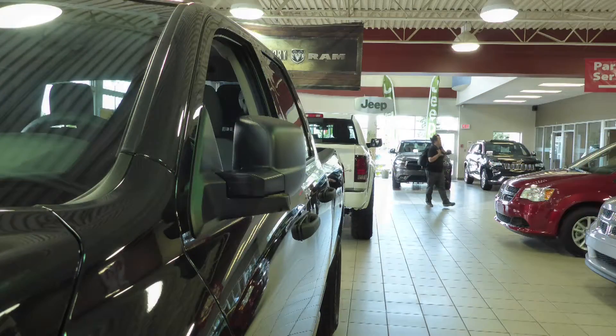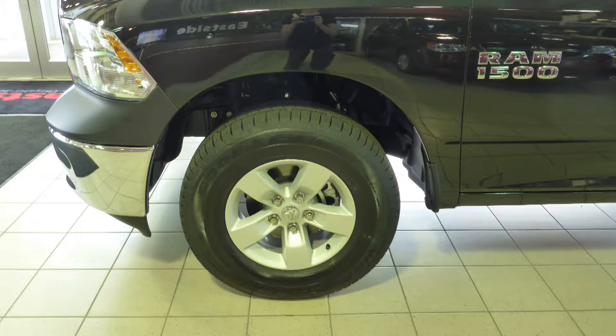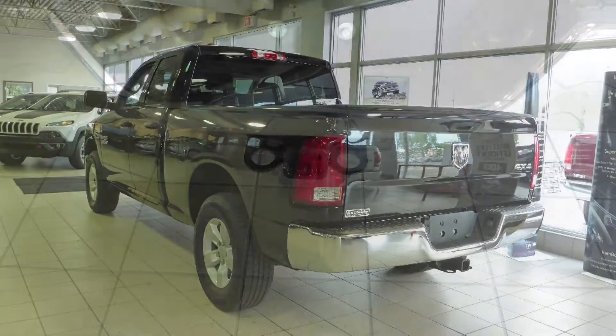It features power heated manual folding side mirrors, halogen headlamps, 17-inch aluminum wheels, a trailer hitch receiver, and a black exterior.